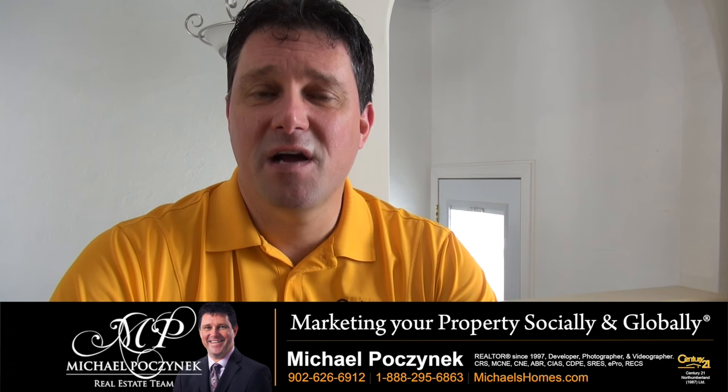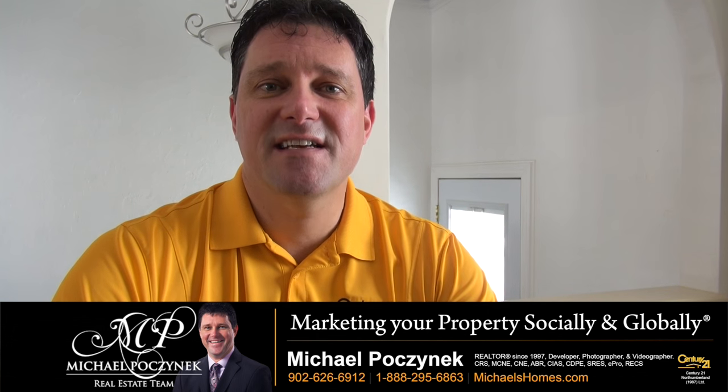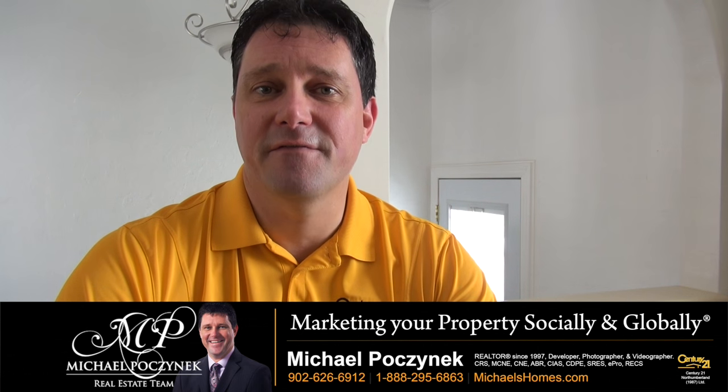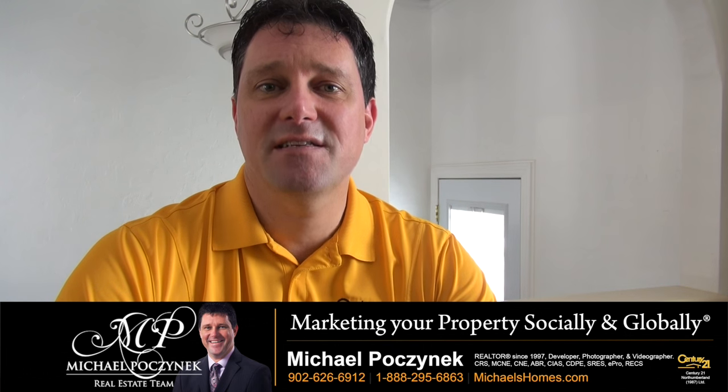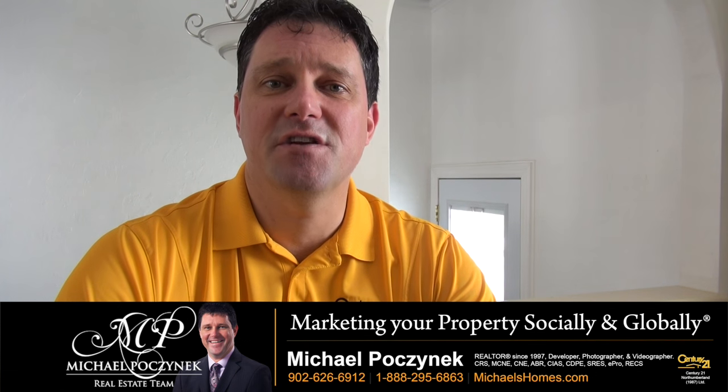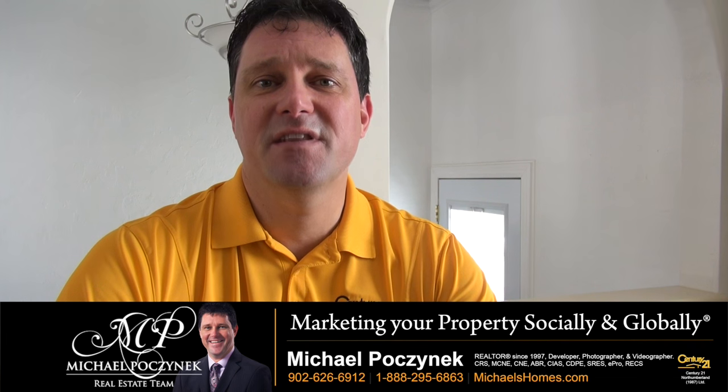You can typically find the property tax information on the MLS cut sheet. If you have that sheet and it's not on it, or you want to confirm it, email the MLS number or the property ID number in the top right-hand corner of that cut sheet to your agent and they can look it up on the tax computer.